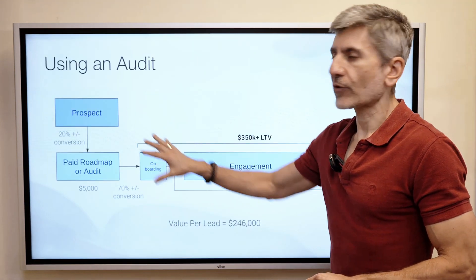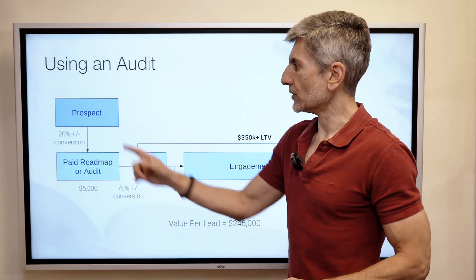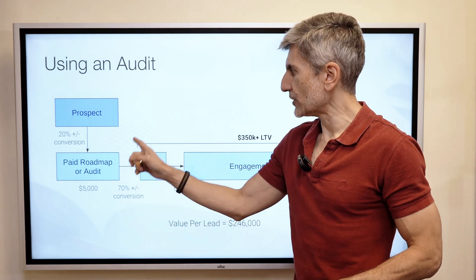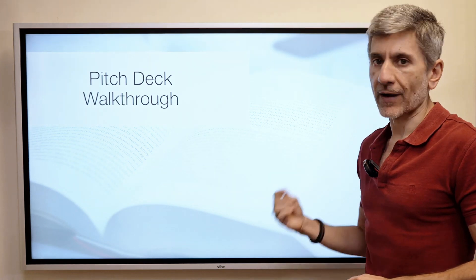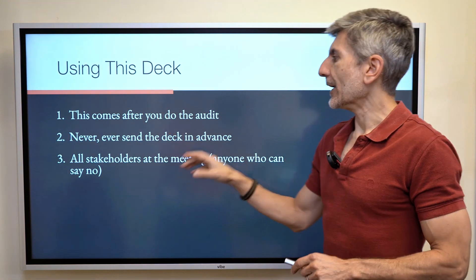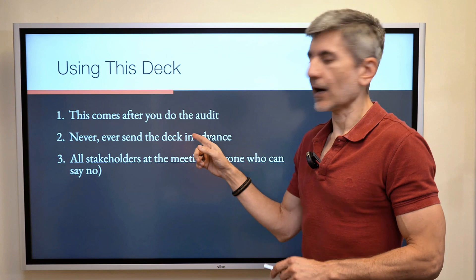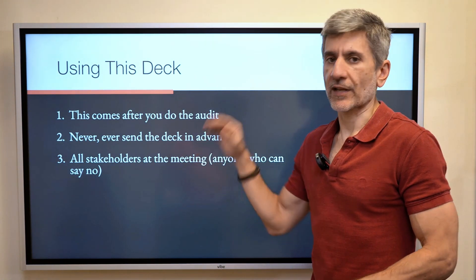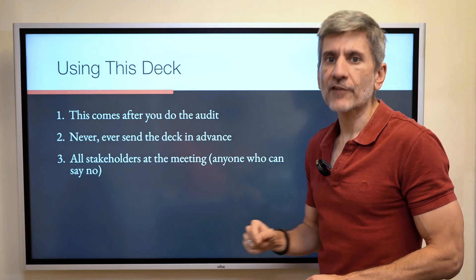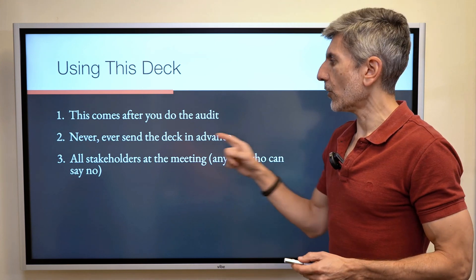We've talked about the process, but what does the pitch look like? What does that pitch deck look like? You do this after the audit, and you never, ever send the deck in advance — this is key. Every single time we've sent the deck in advance, the close rate plummeted and very often we didn't get the deal. It is a live presentation, ideally in person; if you can't, do it by Zoom or by phone, but always do it live.